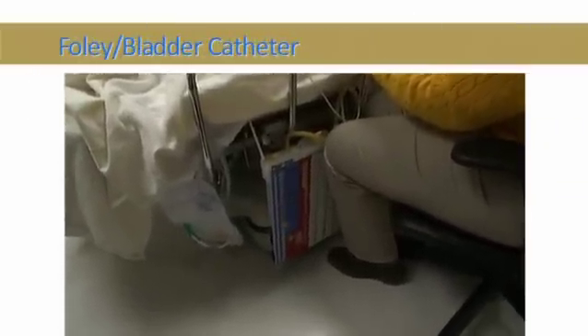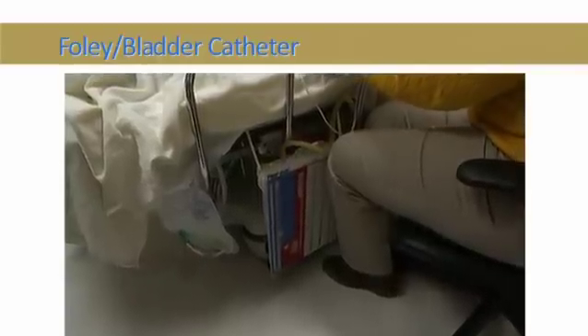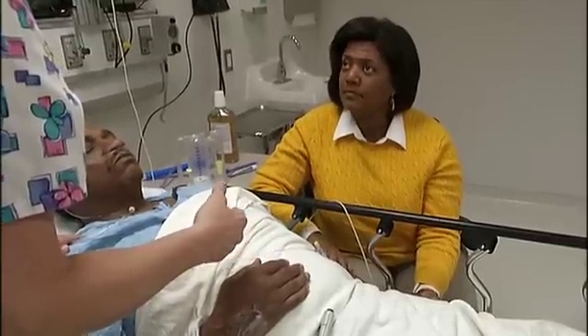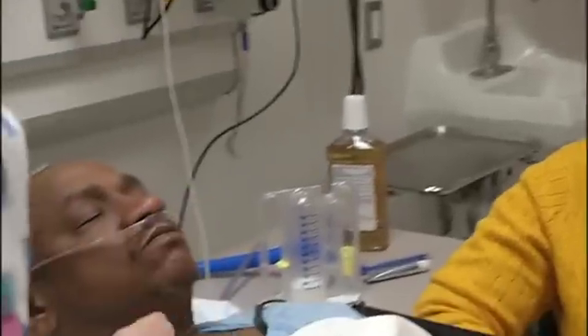You'll also see that Mike has a Foley bag — that drains his urine via a catheter in his bladder. As he wakes up and starts moving, the catheter will be removed and we'll encourage him to start drinking. On occasion, older men may feel like their bladder is full but are unable to go — that's urinary retention. If that happens, let the nursing staff know and we can give medication to help.